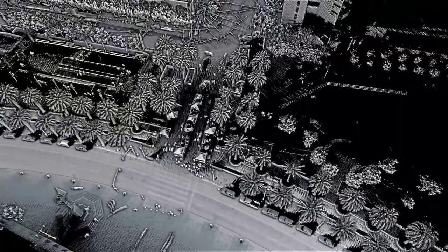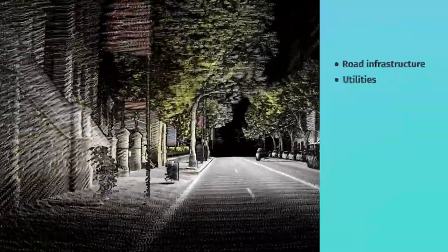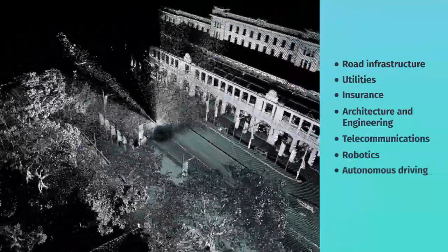This highly precise data has the potential to serve the rising demand for 3D data needs in multiple industry segments and use cases — from road infrastructure and urban planning, to utilities, insurance, architecture, engineering management, telecommunications, robotics, and autonomous driving.